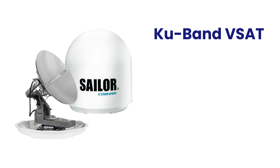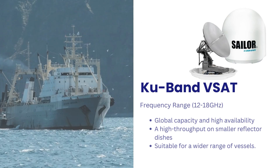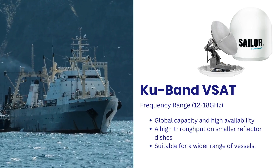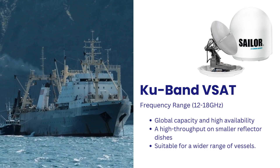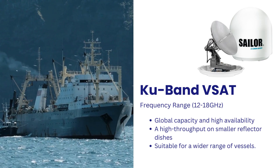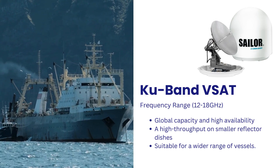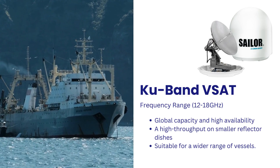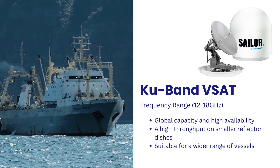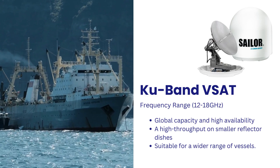Ku-band VSAT systems provide higher data transmission rates and are suitable for applications that require greater bandwidth, such as video conferencing and high-speed data transfer. The Ku-band frequency spectrum, 12 to 18 GHz, is commonly used for maritime VSAT services. Global capacity and high availability means Ku-band systems can be an economical and flexible means of obtaining high throughput on smaller reflector dishes than needed for C-band VSAT, making it suitable for a wider range of vessels.